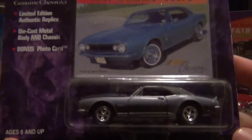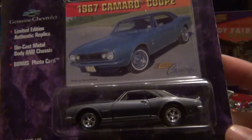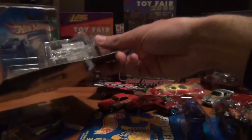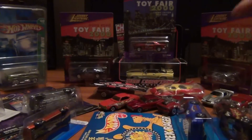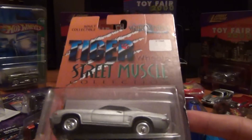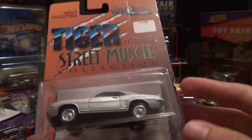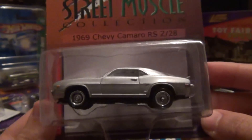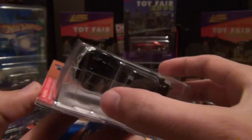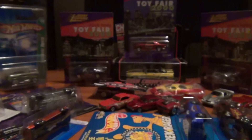Got another Camaro — a '67 coupe, that's nice, awesome car. This one's unusual — never heard of this brand before: Tiger Wheels Street Muscle. I don't know if either one is a brand or what, but it's a pretty cool looking '69 Camaro, pretty weighty too. I don't know if it's the packaging combined or the car by itself, but it is a heavy Chevy.